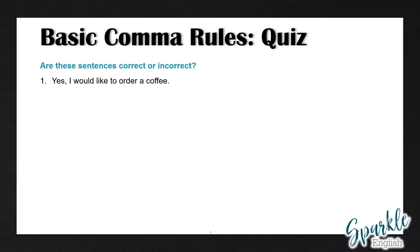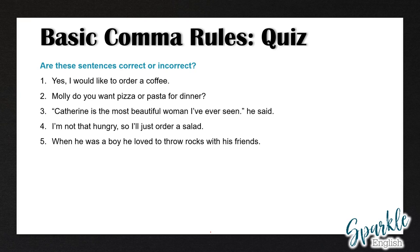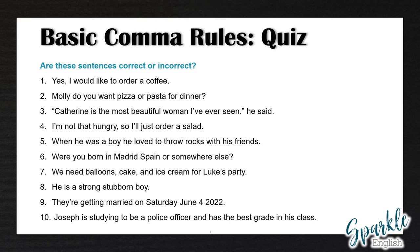Number one: yes, I would like to order a coffee. Number two: Molly, do you want pizza or pasta for dinner? Three: Catherine is the most beautiful woman I've ever seen, he said. Four: I'm not that hungry, so I'll just order a salad. Five: when he was a boy, he loved to throw rocks with his friends. Six: were you born in Madrid, Spain or somewhere else? Seven: we need balloons, cake and ice cream for Luke's party. Eight: he is a strong, stubborn boy. Nine: they're getting married on Saturday, June 4th, 2022. And finally, ten: Joseph is studying to be a police officer and has the best grade in his class.